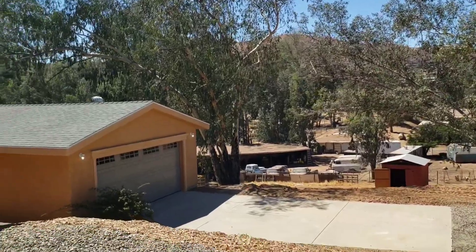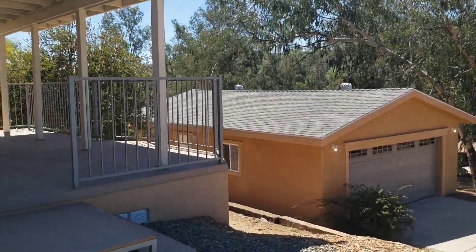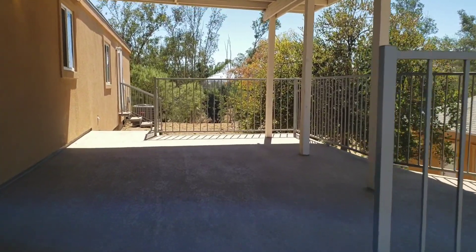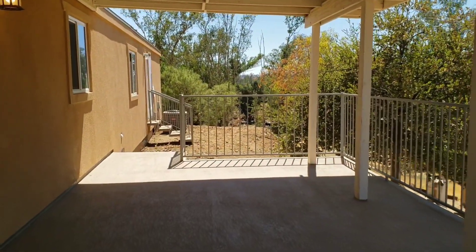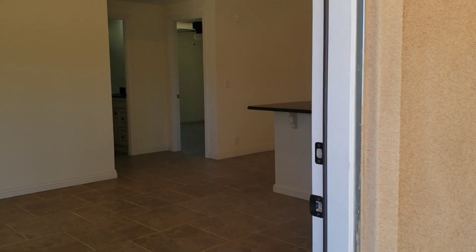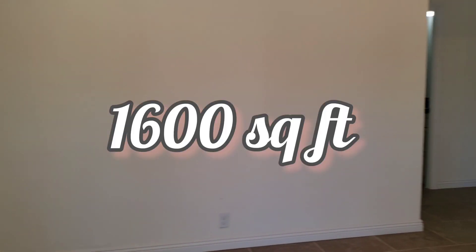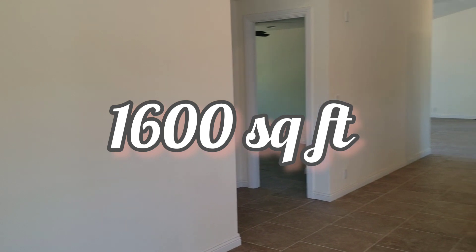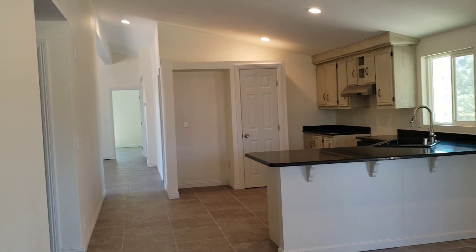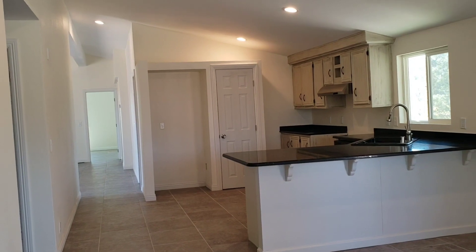Before we hit the whole property, we're gonna take a look at the house. It is a remodeled house — check this out — over 1,600 square feet of house, and it is in move-in condition.